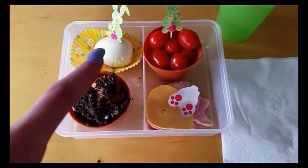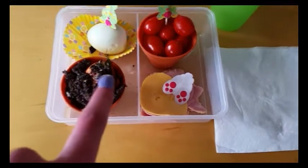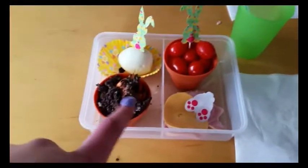This is my lunch for April 10th. I'm having a hard-boiled egg, some tomatoes, some ham and American cheese. And this is pudding with some crushed up Oreo and a strawberry covered in chocolate to look like a carrot in the dirt.